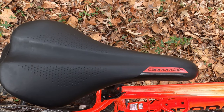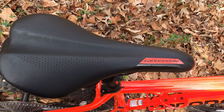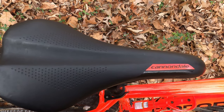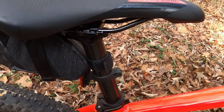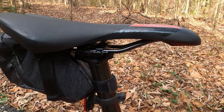The Trail 5 comes equipped with the Cannondale Stage 3 saddle with its seat tube secured to the frame with a quick release. It's a long, slender, and attractively styled saddle with Cannondale lettering. At first glance it looks uncomfortable, and I thought so the first few times I rode it. However, after putting several miles on it and getting used to it, I find it more comfortable than any of the cruiser or comfort style saddles that I've used.